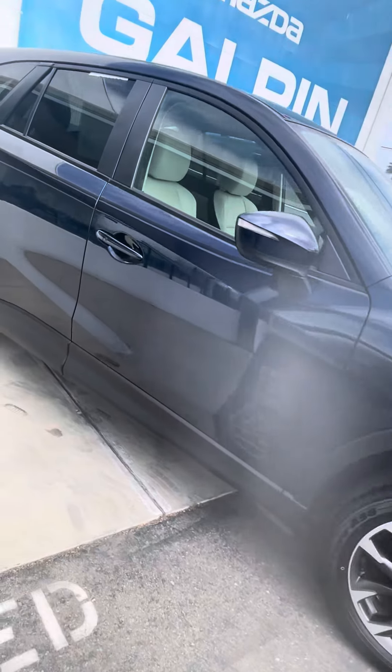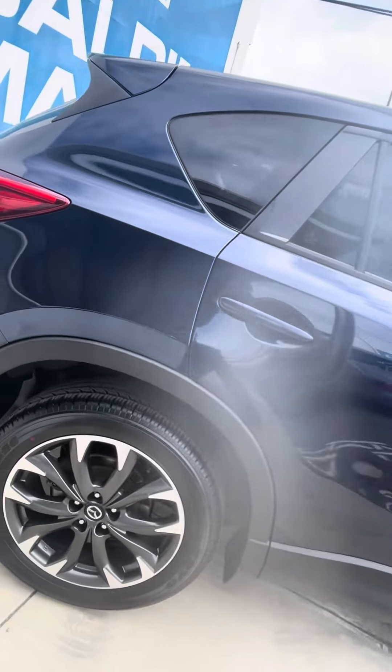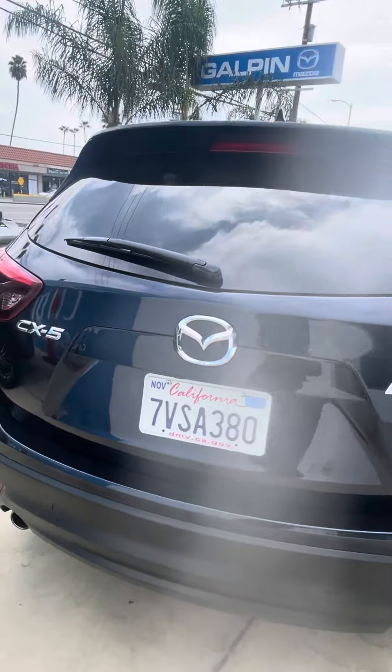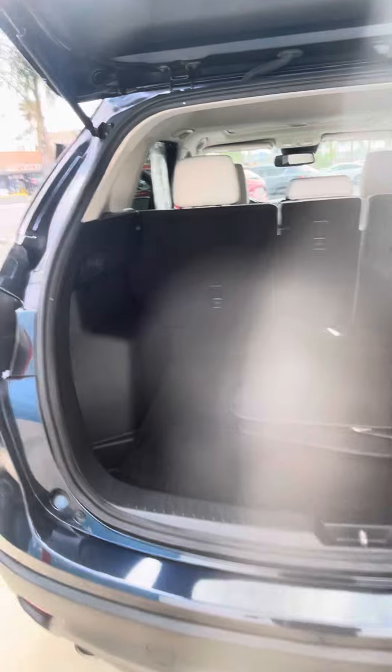This is Guillermo over at Calpin Mazda taking a look at the 2016 Mazda CX-5. You can take a look at the deep crystal blue exterior coming along the side — no major dings, scratches, or dents. Take a look at the tires, well kept, to the back area.